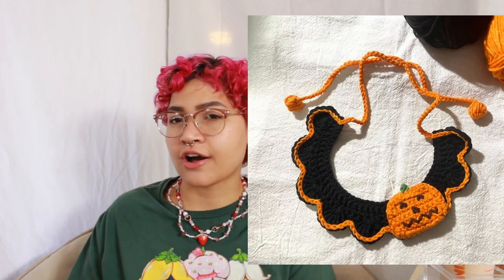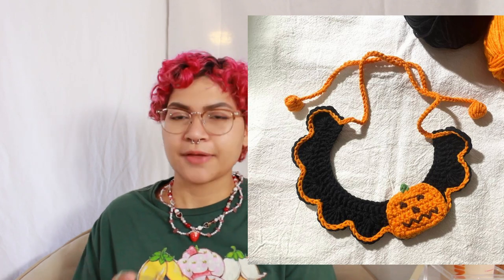Numbers eight and nine kind of go together. Number eight is a cat collar or dog collar depending on your pet. I actually have a tutorial for a cat collar — it's more spring-ish, but you could use that same base and instead of a tulip stitch do a pumpkin stitch. If you have patient cats you might be able to make them a cute little Halloween collar or pumpkin collar, or just something with the colors of fall.